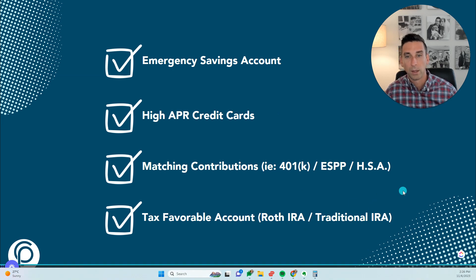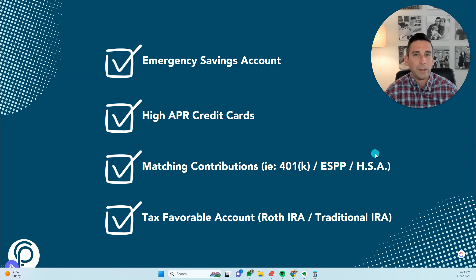The third priority is funding into accounts that offer some type of matching contribution — it's often called free money. For example, if your employer gives you a 100 percent match up to 4 percent, and you make $100,000, you put in $4,000 and they put in $4,000 — that's an amazing return on your investment without even factoring in investment risk.